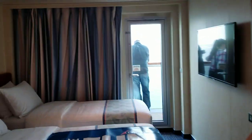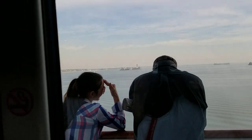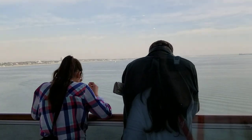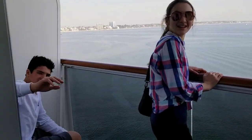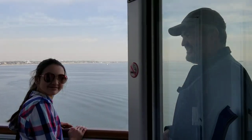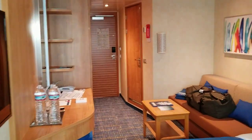This is a balcony room. My family is out on the deck right now, kind of enjoying the view. There's a look at the balcony and a look back at our room here on the Carnival Panorama.